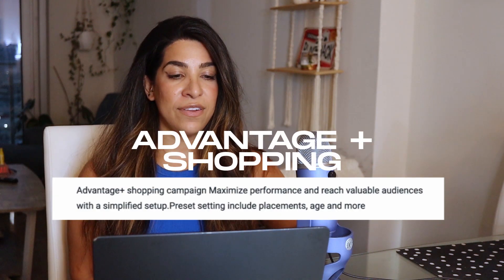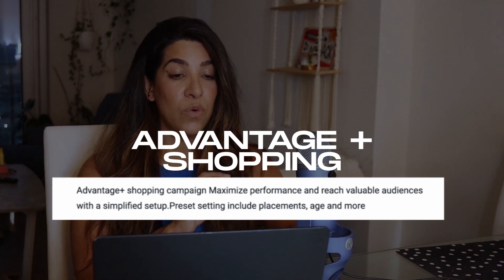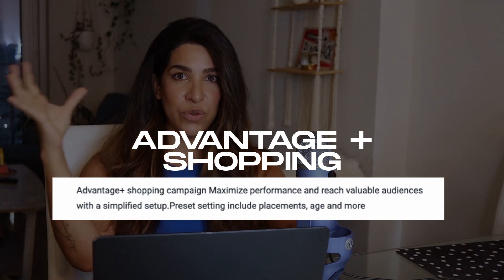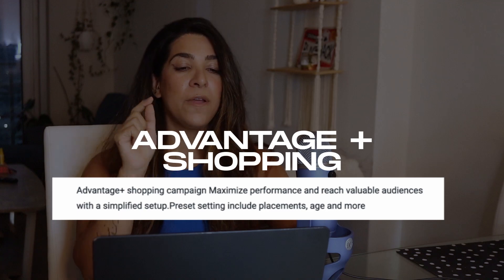The first update with Facebook ads is Advantage Shopping, which maximizes performance and reach with a simplified setup. Whenever you go to create an ad on Facebook you'll see this first, or you can do manual. I actually like to do manual — I noticed it doesn't make much of a difference when you're testing. So let's say you found a product, you have your creatives, and you're about to test — this is how we're going to set up the ads.